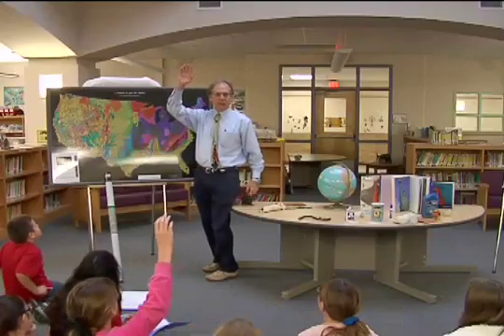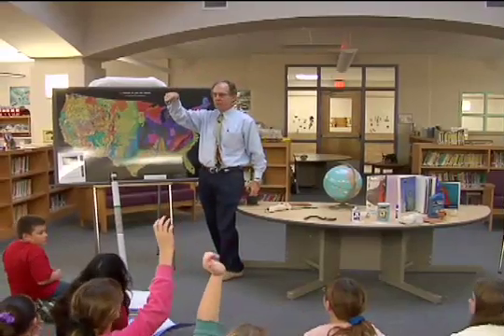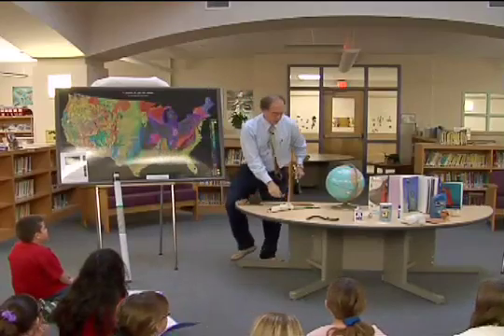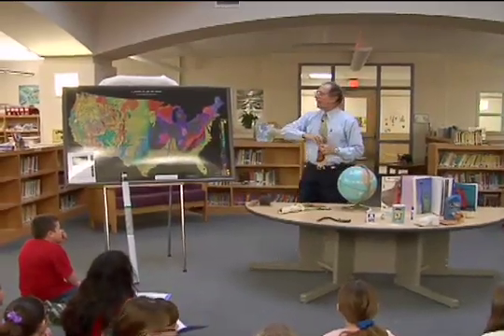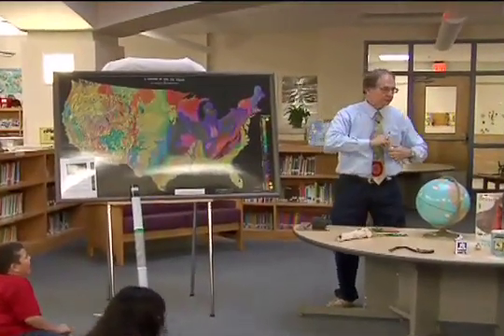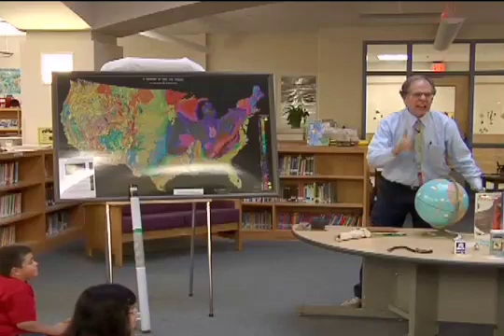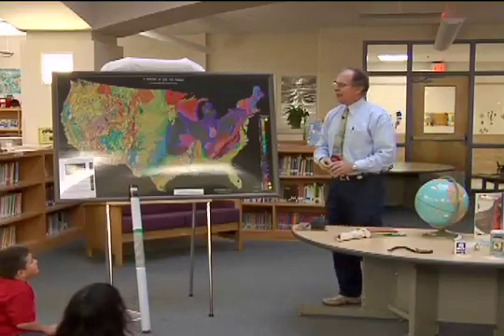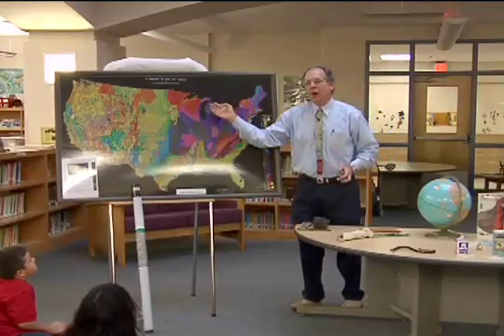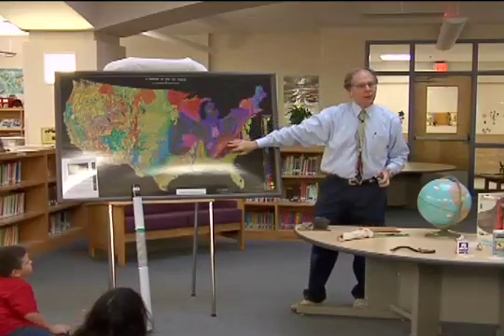Hands up if you've ever heard of a geologic map. Usually on a map you're typically used to seeing, each state is a different color. But here, instead of each state being a different color, each age of rocks you find on the Earth is a different color.